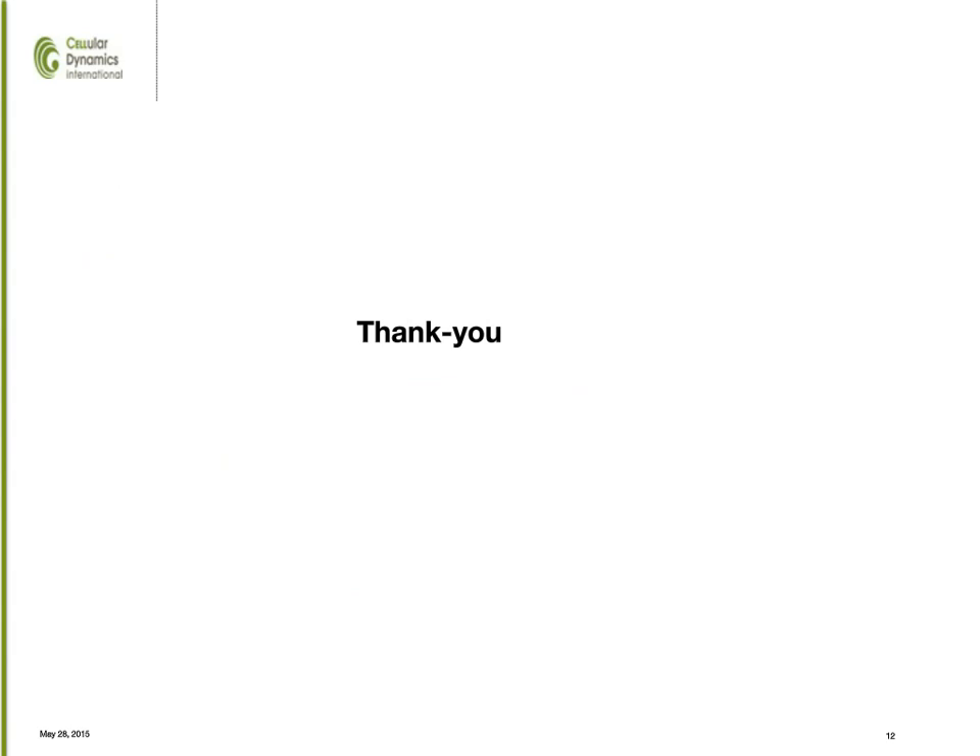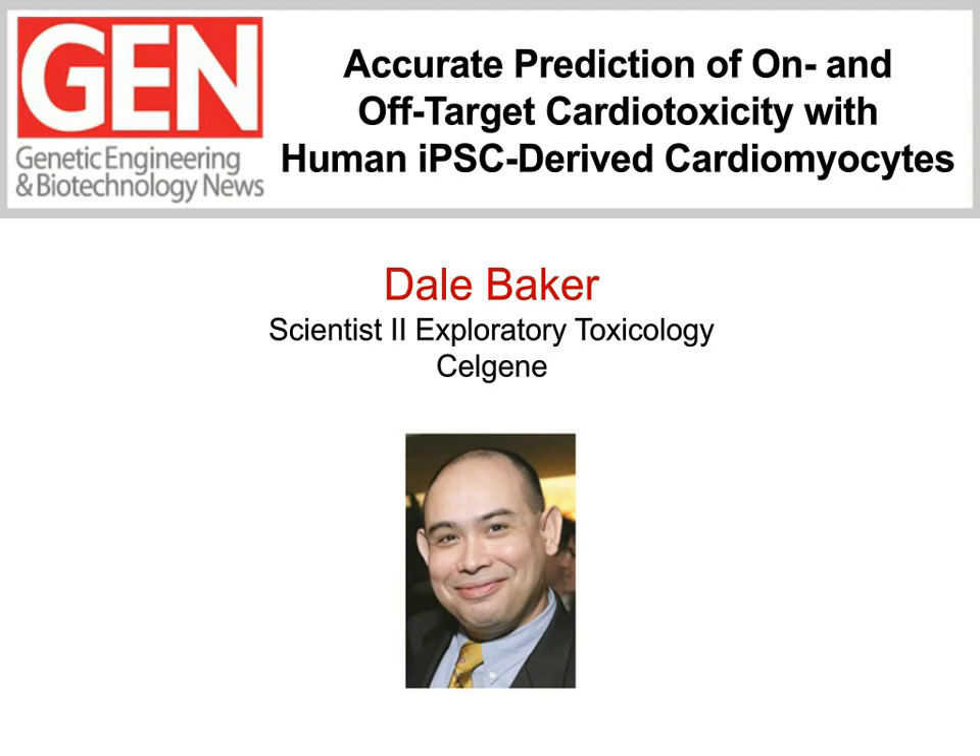Blake, thank you very much. That was a great presentation to get us started, and he provided us with some excellent insight on the versatility of iPSC cardiomyocytes. Before we move on to Dale Baker's presentation, let me again invite you to submit questions for our Q&A session at the end of all the presentations. Simply type your question into the Q&A box on the left-hand side of your screen and then hit submit. The speakers will try to get to as many as possible. Our next speaker is Dale Baker, and he is ready and raring to get going.